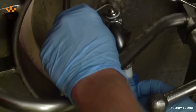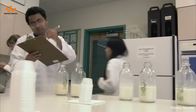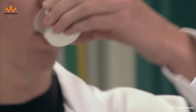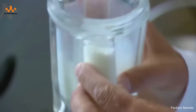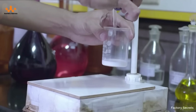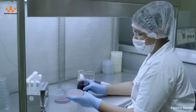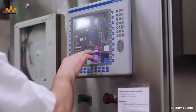Upon arrival, the milk is received in a dedicated area and undergoes a series of rigorous tests — from protein and fat content to microbiological safety and antibiotic residues. Only batches that meet the highest standards are allowed to proceed down the production line, beginning their transformation into the nutritional products you know and use today.